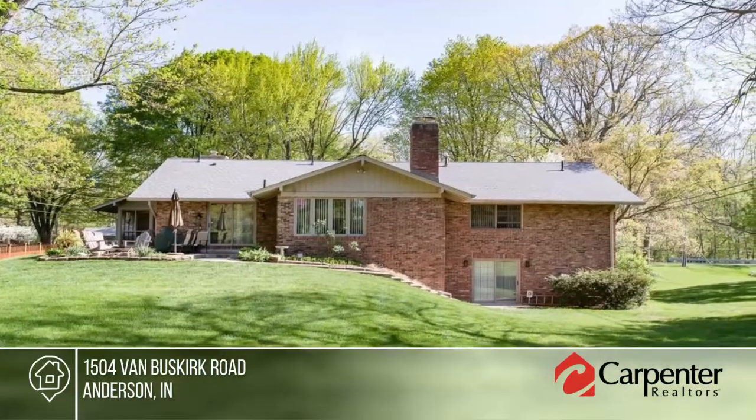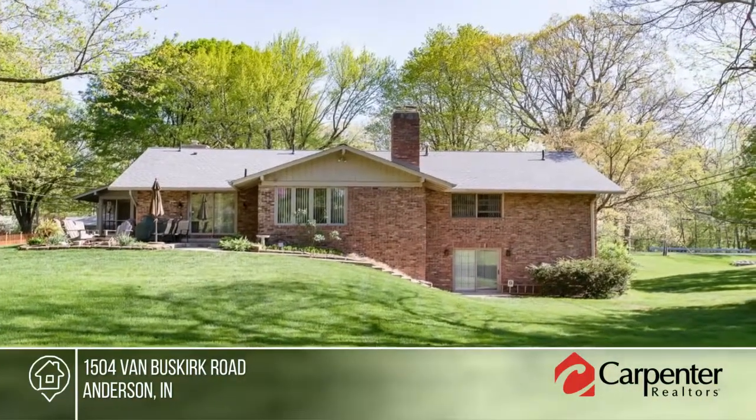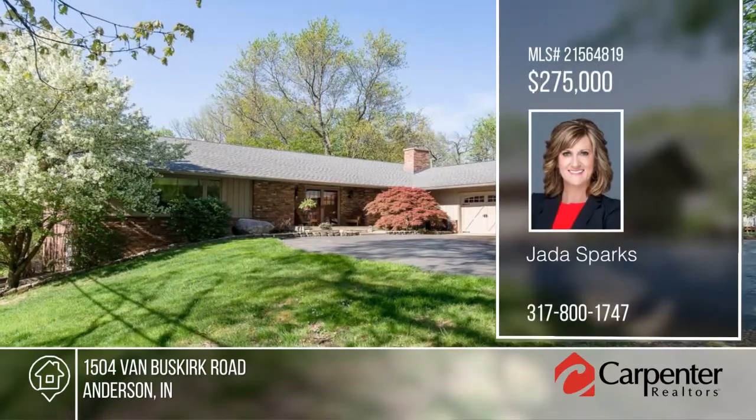This is a must-see property and will not disappoint. Contact Jada Sparks to find out how to make this home yours.